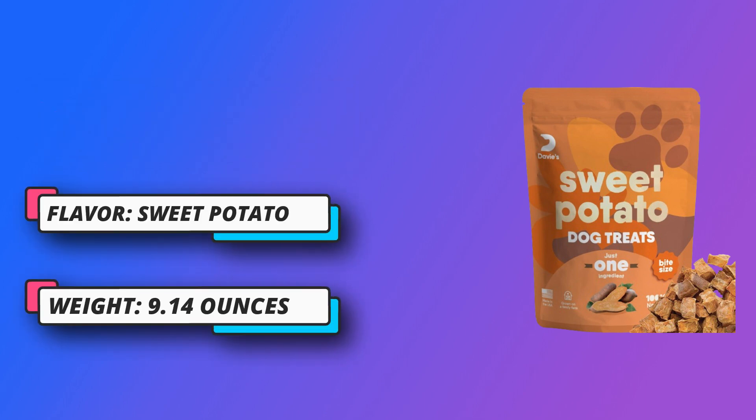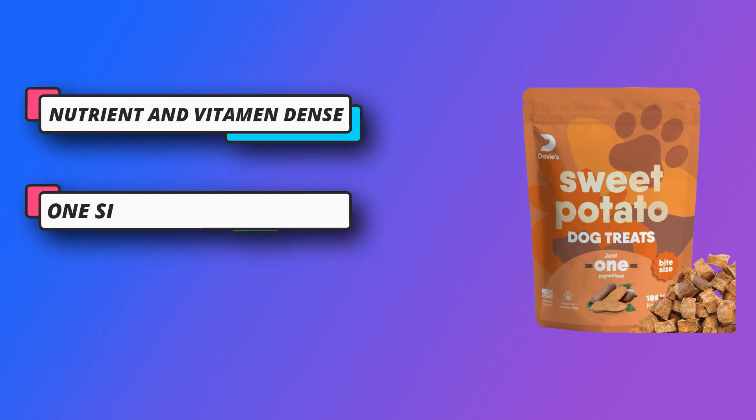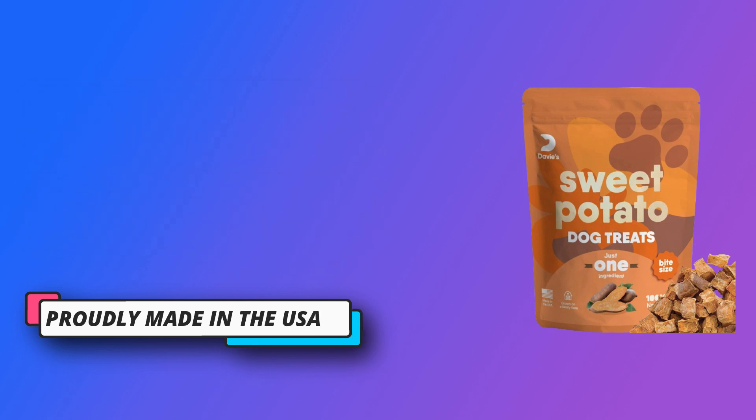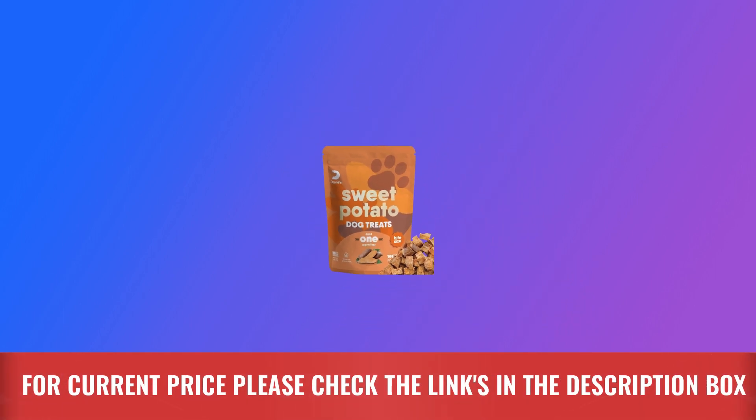Nutrient and vitamin dense — because our treats are rich in iron, vitamin A, vitamin C, and B vitamins, you can feel good about giving treats to your dog that are great for maintaining a healthy diet. Grain-free and no preservatives. For current price, please check the links in the description box.